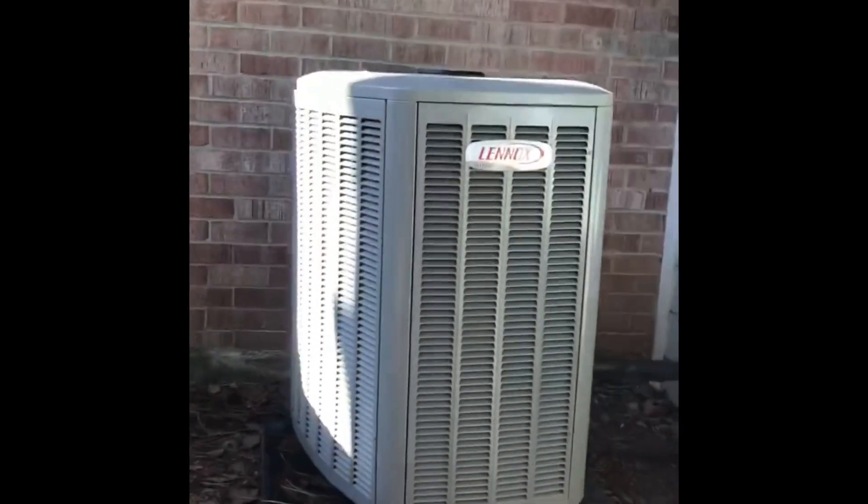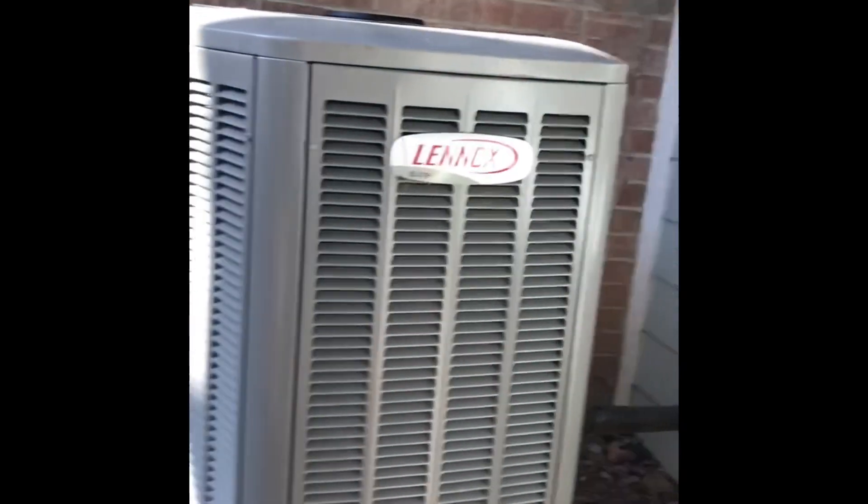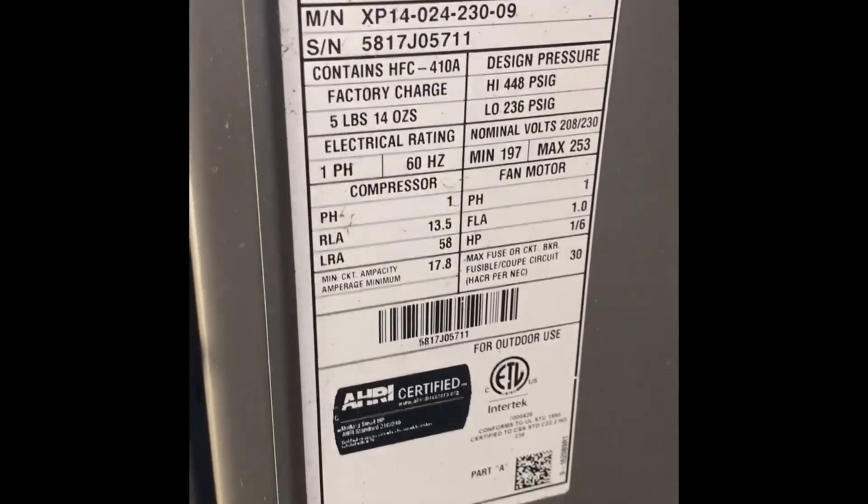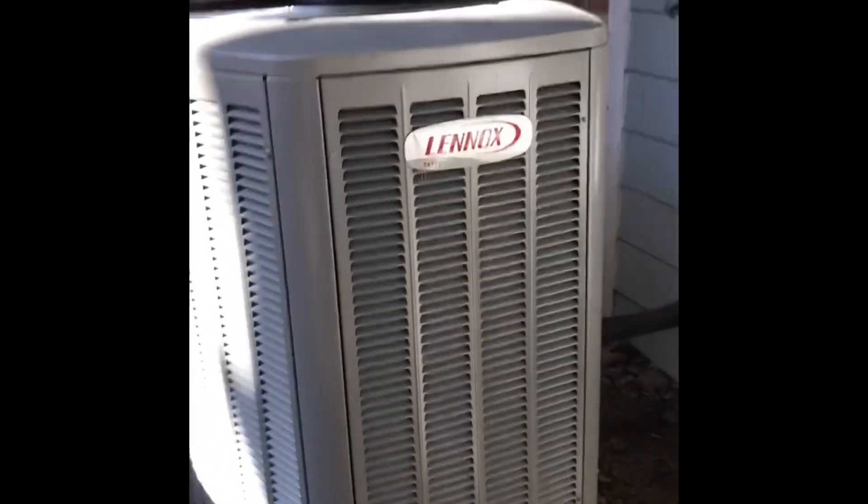And then here's a Lennox Elite, which replaced a 2000 Bryant base model, which was also a scroll unit. And it has a Copeland scroll, I think. It's a 2 ton from 2017. Really nice units.